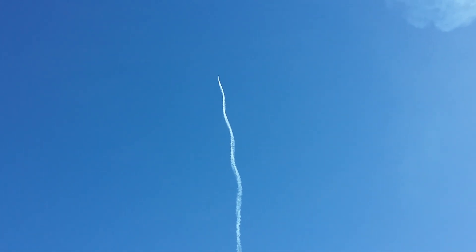You guys at home can't feel this, but that thunder and rumble in your chest is just amazing. Having a jet flying a hundred to two hundred feet over your head is something that needs to be experienced by all.